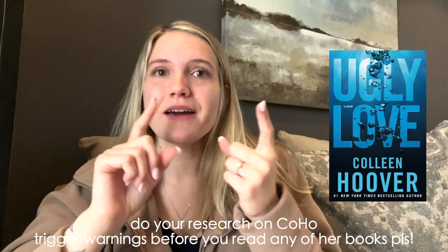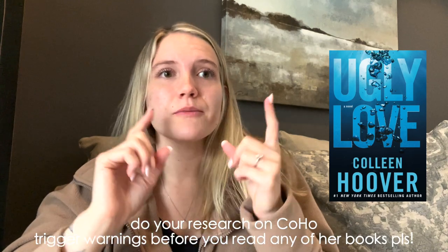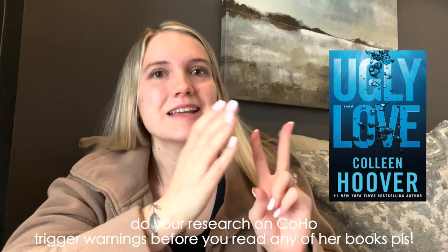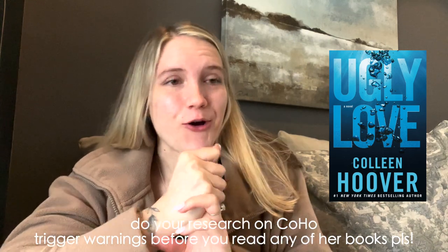Speaking of dual point of views, I want to recommend two books by a very popular author who uses dual POV and whose writing is very quick. Colleen Hoover has a lot of books with different points of view. The two that come to mind first are Ugly Love, with a male and female point of view — both are the love interests. Ugly Love is about two characters, Miles and Tate, who are neighbors.